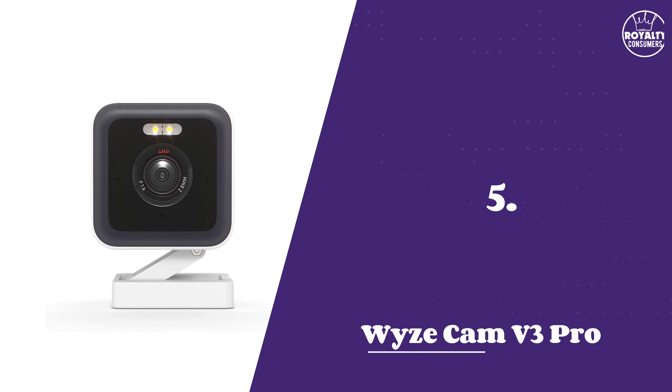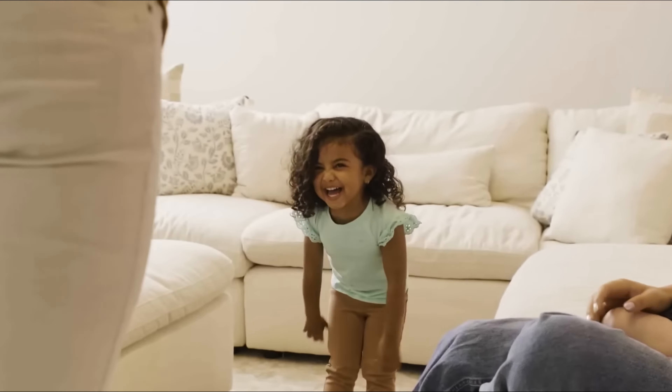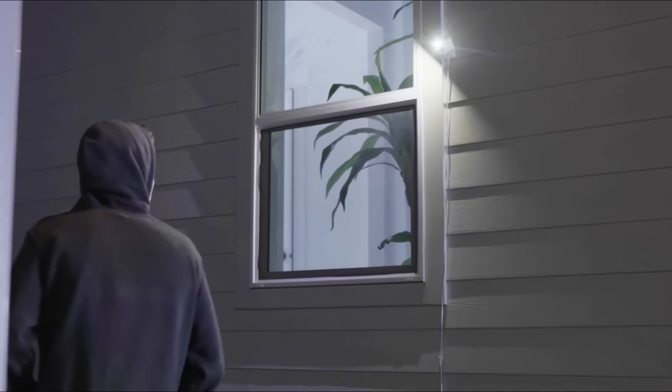Number 5: Wyze Cam V3 Pro. Wyze is our top recommendation if you need a camera packed with features while maintaining a super budget-friendly price. It offers 2K video resolution at 20fps, so you can expect crisp and detailed video even in low-light conditions.